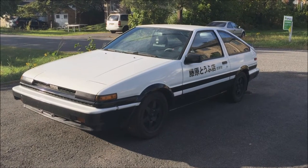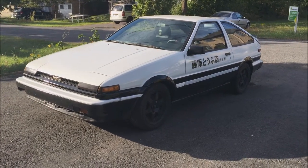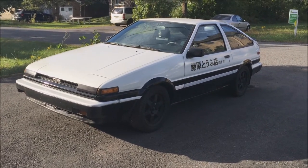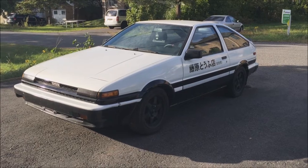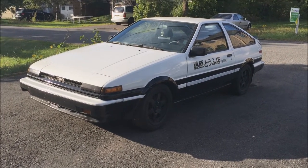Hey everyone on YouTube, today I present to you the car I have this year. It's a 1986 Toyota Corolla — it was an SR5 but I converted it into manual transmission. It has the 4AGE 16V original engine which was rebuilt as well. Transmission is a 5-speed T50.